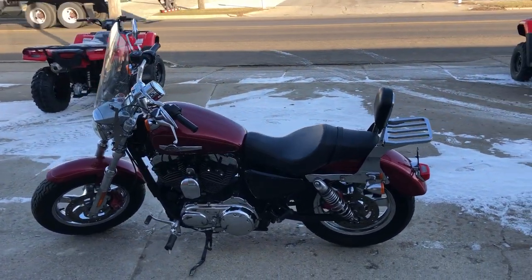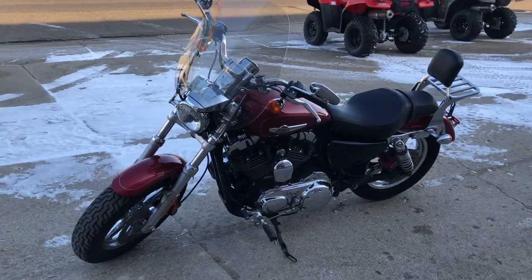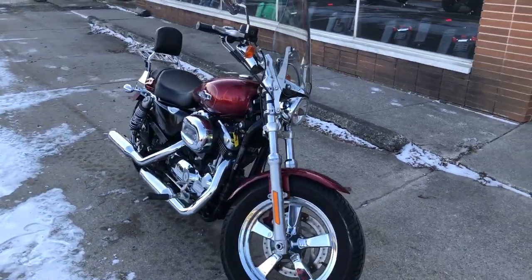Don't let the mileage scare you — this is one sharp Sporty. Runs strong, everything works, needs nothing. Just had service at the dealership, inspected, all fluids have been changed, and it's ready to ride. It's a great bike for the money.